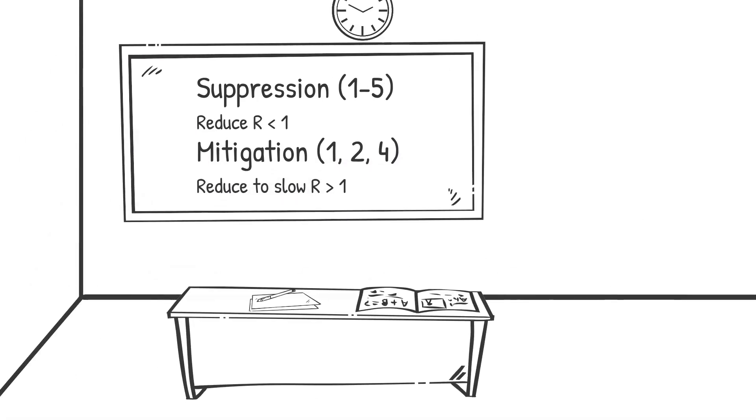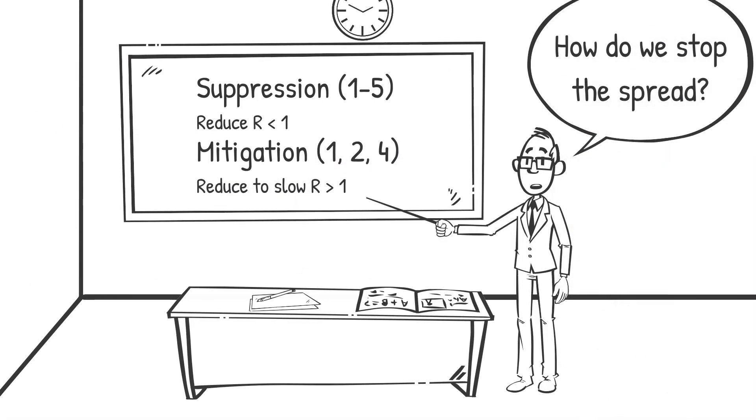These tools can be used to implement one of two basic strategies. Suppression applies all five tactics to reduce person-to-person contact to the level that drops the R-sub-zero to below one, so the number of new cases progressively decreases and the epidemic is suppressed, but not eliminated. Mitigation applies tactics one, two, and four — isolation, quarantine, and social distancing of the entire population — to reduce the R-sub-zero, but the value stays above one. In this approach, the epidemic continues to grow, but at a slower rate.